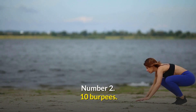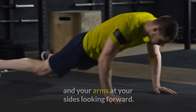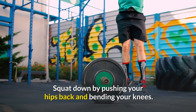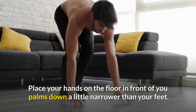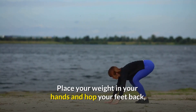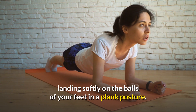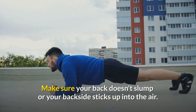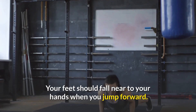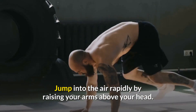Number 2: Burpees. Stand with your feet shoulder-width apart, your weight in your heels, and your arms at your sides. Squat down by pushing your hips back and bending your knees. Place your hands on the floor in front of you, palms down, slightly narrower than your feet. Hop your feet back, landing softly on the balls of your feet in a plank posture. Make sure your back doesn't slump or your backside sticks up. Jump your feet forward near to your hands, then jump into the air rapidly by raising your arms above your head.